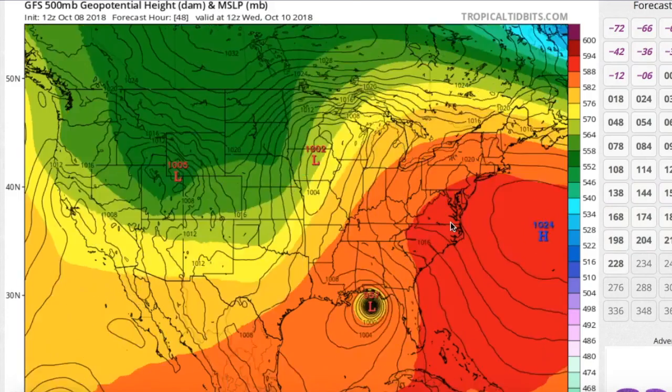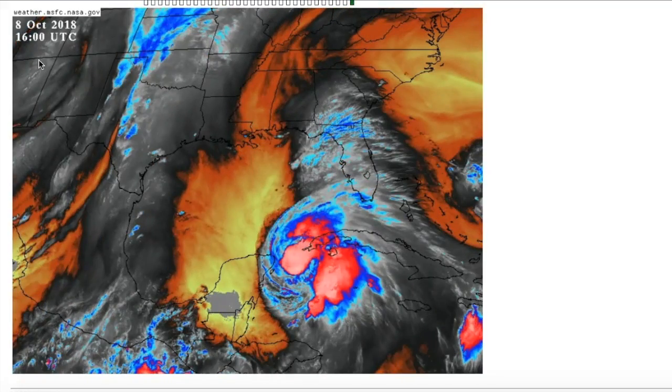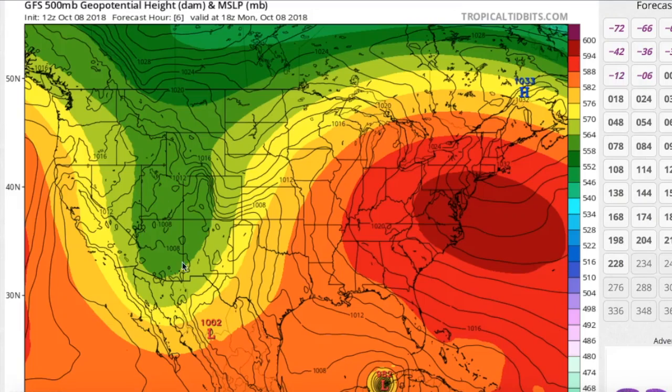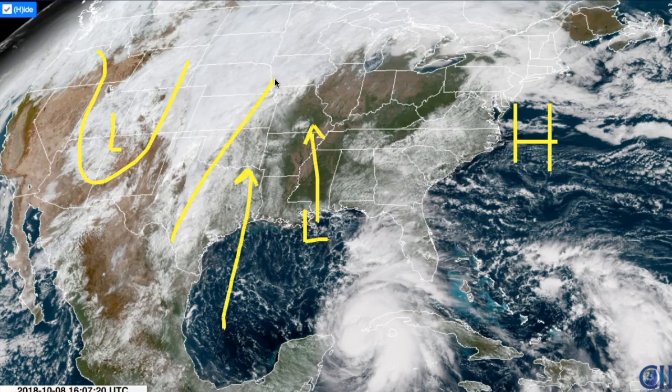Looking at the GFS model, you can see we have this trough dipping into the Four Corners region, and there's a low currently over the Rockies. We also have a very strong ridge over the Mid-Atlantic. Both of these features are causing a general northerly flow all across the Gulf of Mexico. We have this trough over the Four Corners and the ridge off the coast of the Carolinas and Mid-Atlantic, all of this causing flow to come out of the north. This upper low here is weakening and moving towards the north, getting caught in the southwesterly flow and curving out to dissipate. It's going to be pretty much over by the time Michael approaches landfall, and this ridge is also assisting in this northerly flow.